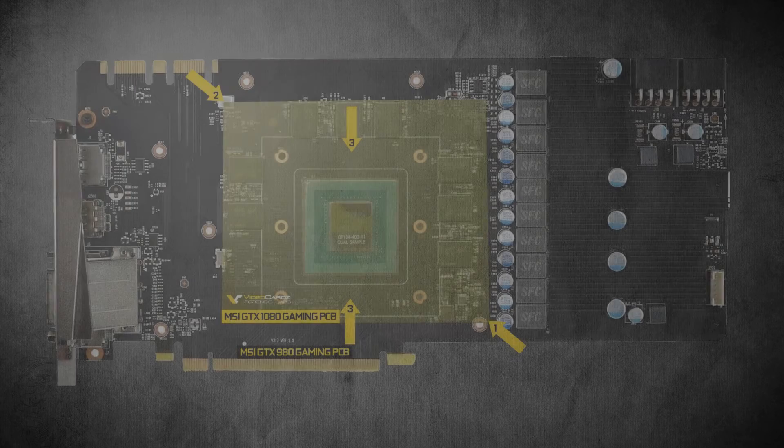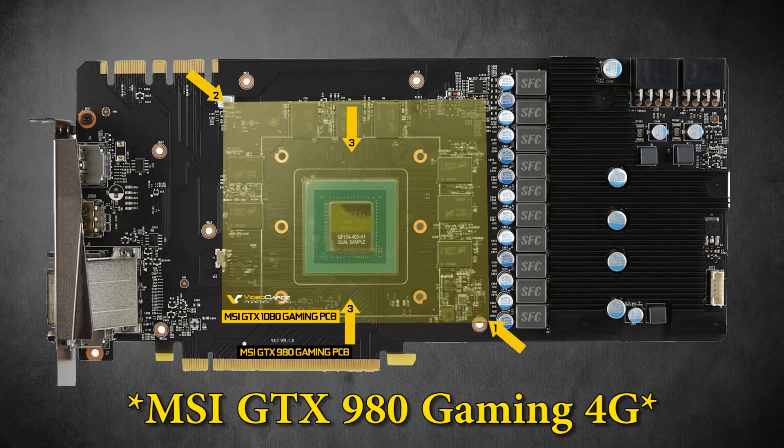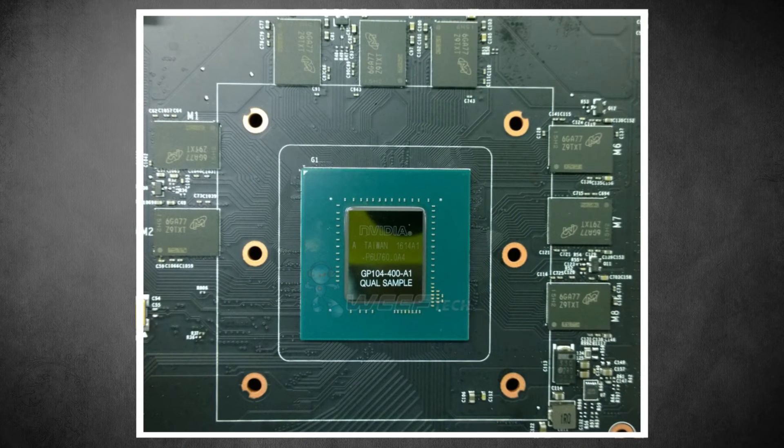If you check out VideoCardz, they did an article where they compared the PCB picture to previous GTX 980 reference and custom designs from other manufacturers, and they found that the leaked picture of the GTX 1080 PCB actually matches the custom PCB from MSI's line of GTX 980s — like the MSI GTX 980 8G. This could mean that the leaked PCB is actually an MSI version of the 1080, which is interesting. But you can see the pictures for yourselves — this is all rumors, and nothing is confirmed until the actual release.